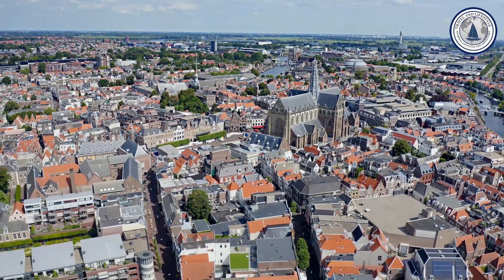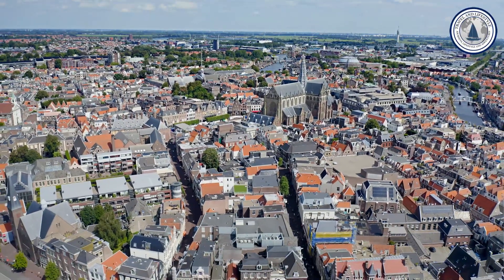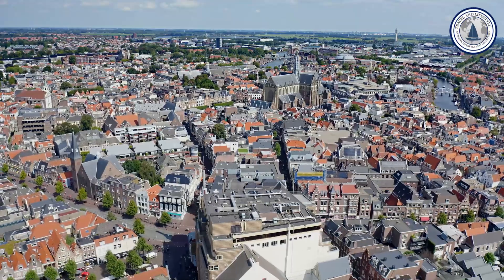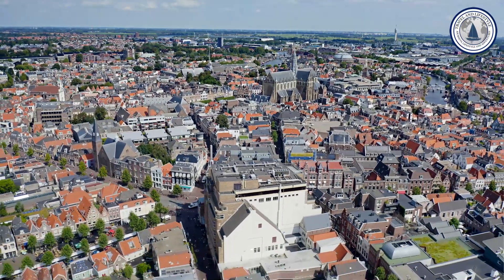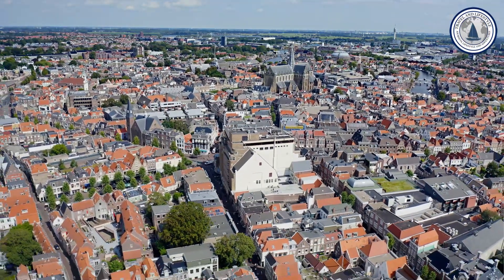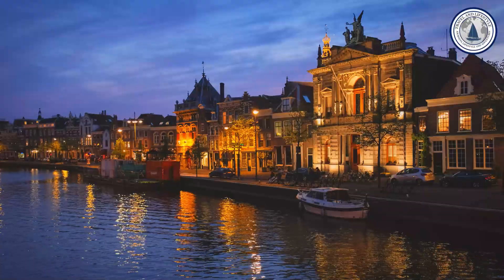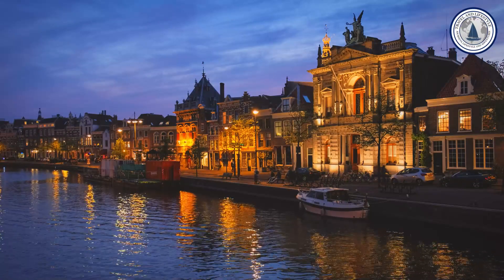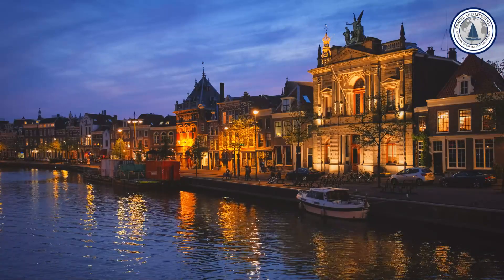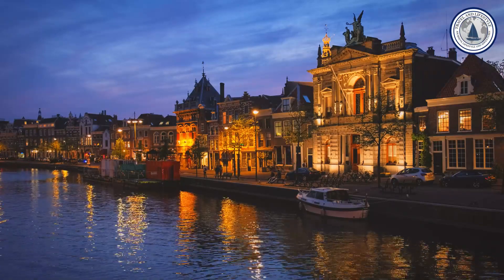Number five: Haarlem. Often referred to as 'little Amsterdam,' Haarlem offers all the charm of the capital without the crowds. Located a short distance from Amsterdam, Haarlem boasts a rich history, amazing architecture, and a vibrant cultural scene. As you wind your way through its narrow streets, you'll come across a huge amount of historic buildings and beautiful old squares. Be sure to visit outstanding museums such as the Frans Hals Museum, which exhibits impressive art from the Dutch Golden Age, and the Teylers Museum, the oldest museum in the Netherlands. Haarlem also offers a multitude of charming cafes and restaurants where you can enjoy delicious local dishes.